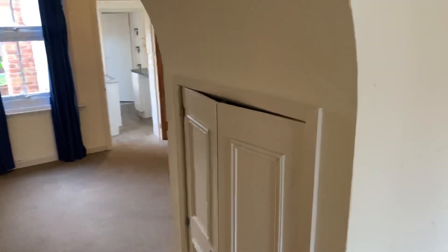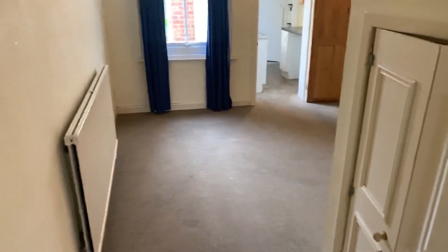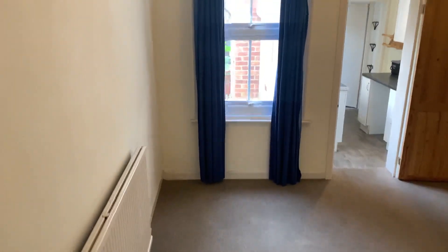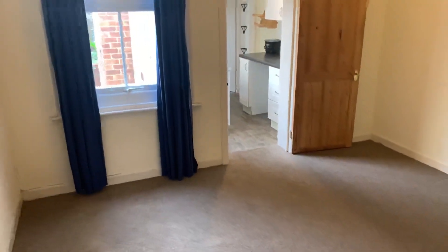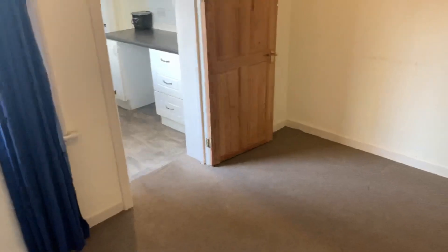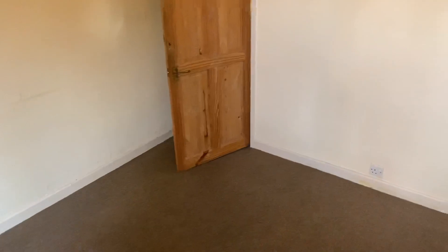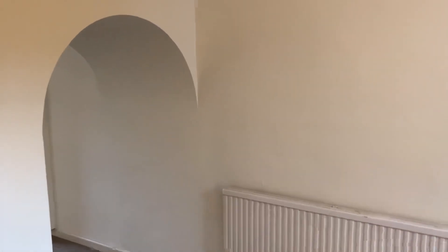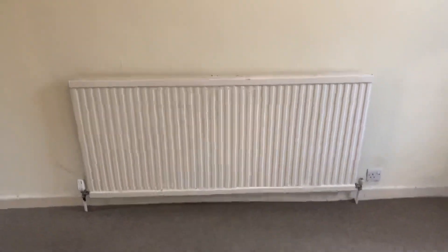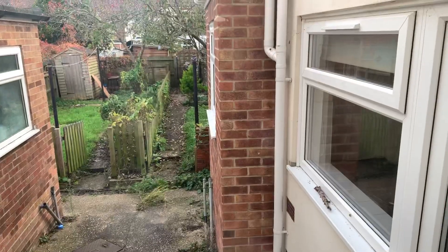We've got a little understairs cupboard here that houses your trip switches and your electric meter. In the dining room we've got a radiator and a double glazed window to the rear aspect. You can see through to the kitchen there, and we also have a door to the stairwell. That's your view from the dining room.